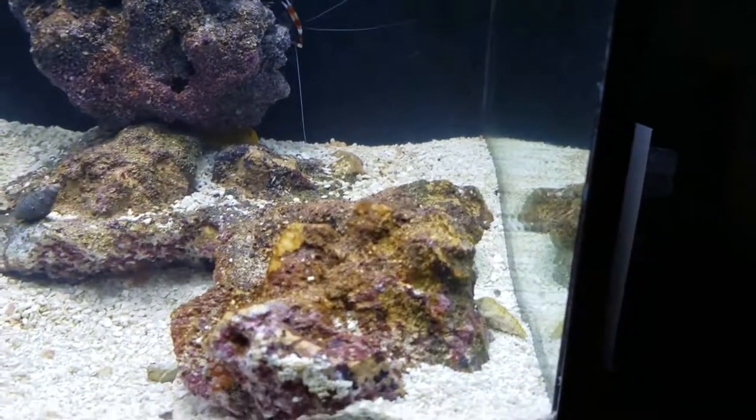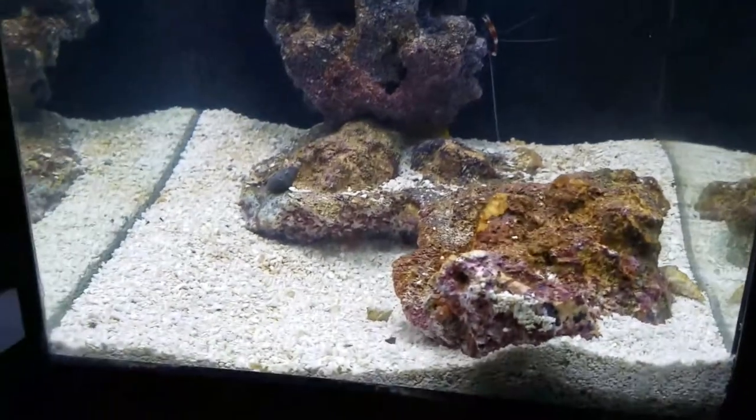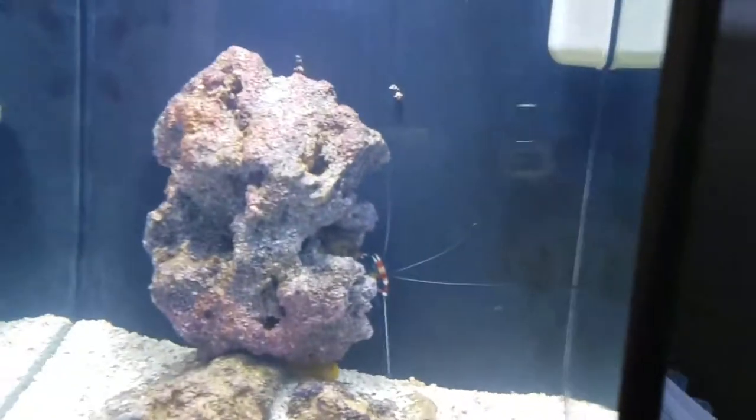Then we have some hermit crabs. I don't know if people name their hermit crabs, but I'll think about it and figure that out. There's also a Nassarius snail somewhere in the sand. So that's where we're at today with the names.